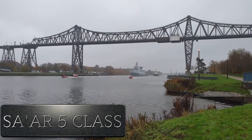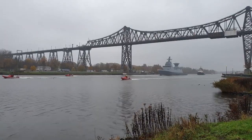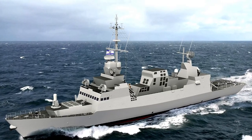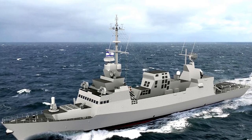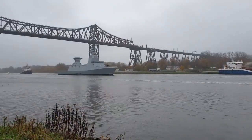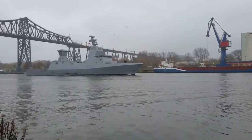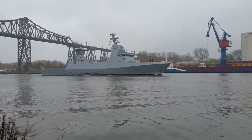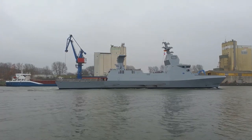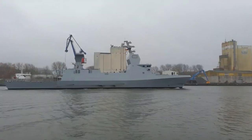Number 4: Saar 5 corvette. These corvettes, which serve in the Israeli navy, are mainly based on air defense systems. Knowing the importance of air power, the Israeli forces equipped the ship accordingly. It is 85 meters long and remarkably has an Alpha radar. Working in the S-band, this radar is really in the upper segment electronically, and its phased structure puts the ship in fourth place.